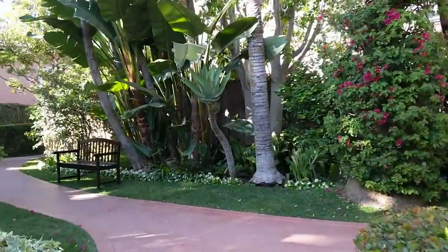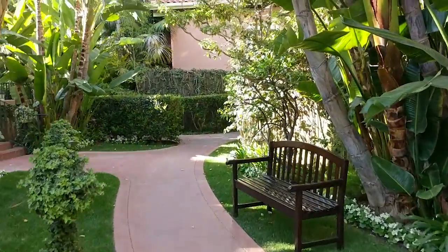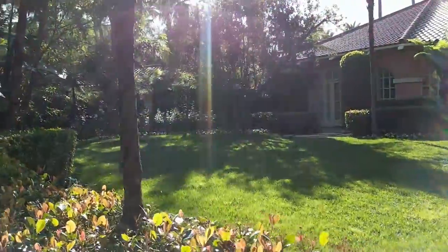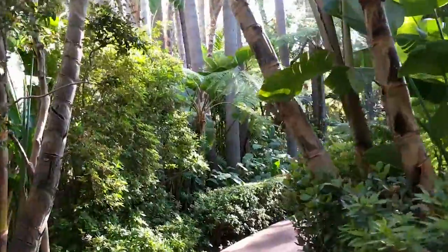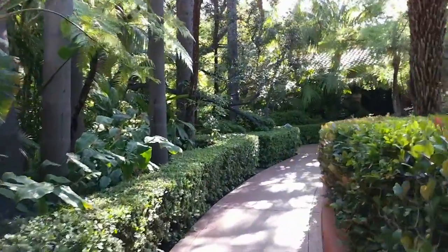In pink you have the paper flower bougainvillea — super bright pink — a nice bench, and you can see the pink buildings in the back. I love the strong, very sharp and very bright colors.